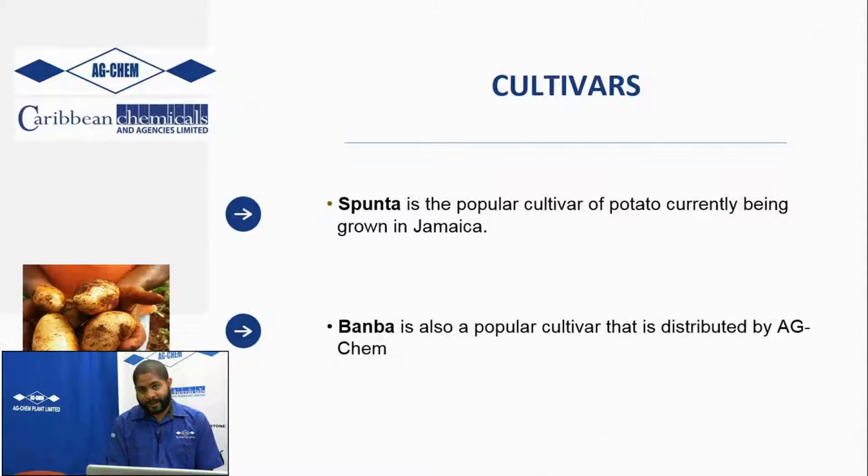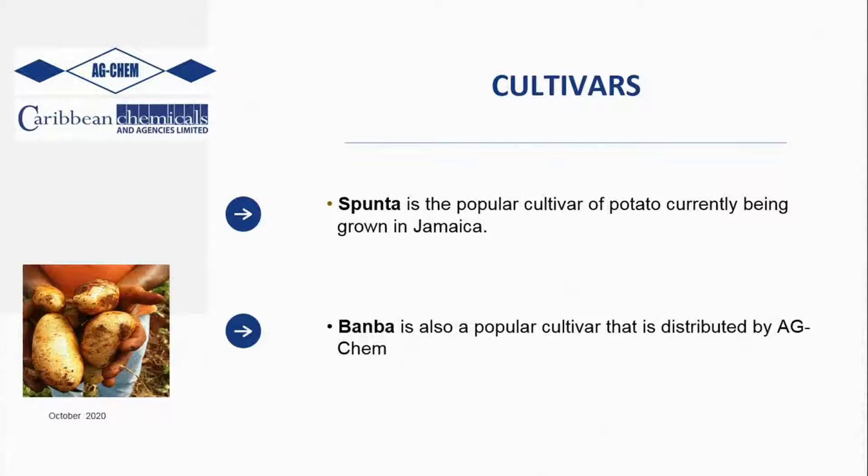Typically in Jamaica there are two main cultivars grown. The major one is the Spunta, the most popular cultivar for more than 20 years now being produced in Jamaica. AgChem has also introduced and done trials and demonstrations with the Bamba potato cultivar, which is distributed exclusively by AgChem to the market. We will touch slightly on the Bamba potato in a short while.